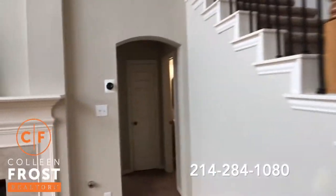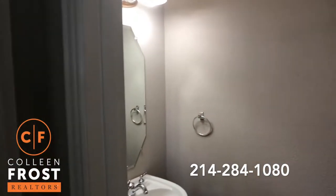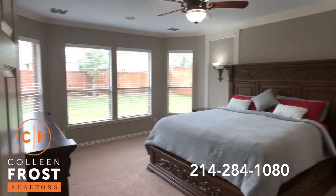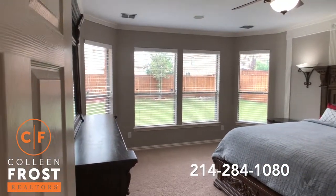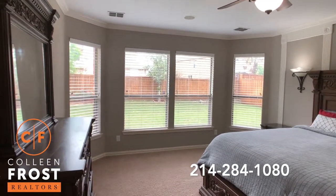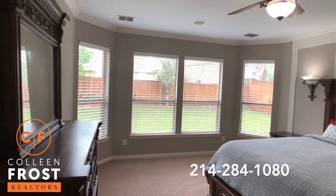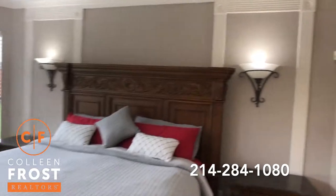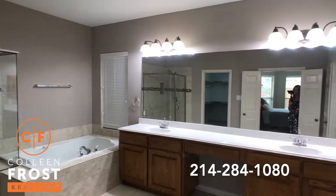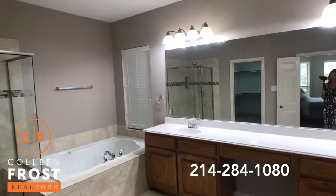Now let's come down to the guest bath. And here we have the master retreat with views of your backyard. What I also like about this house is that the backyard faces east — so wonderful in the afternoon to relax on your back patio on a hot summer night. Here we have views of the master bath with separate his and her vanities and a large master bath.